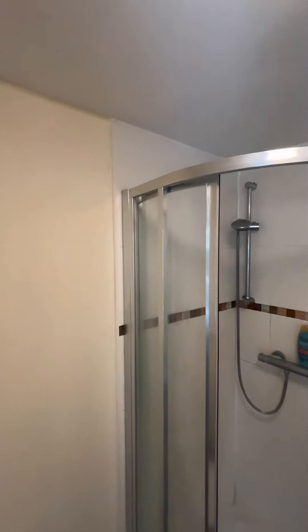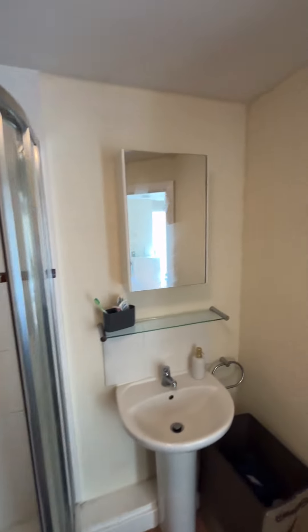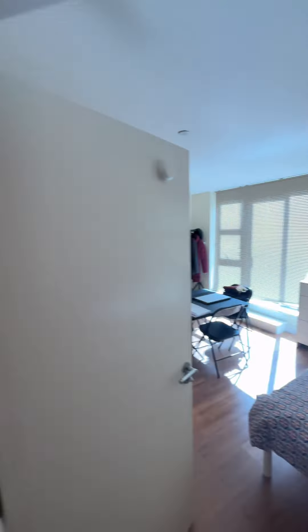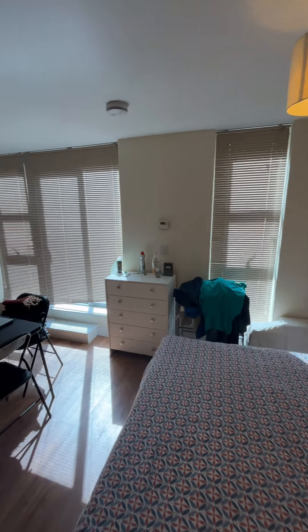And then finally we have the shower room, which is presented to a decent standard throughout — walk-in shower there. This one is offered on an unfurnished basis with an initial 12 months tenancy.